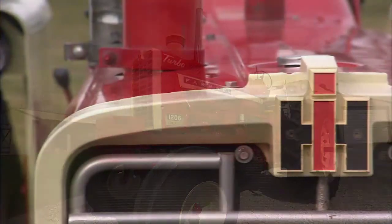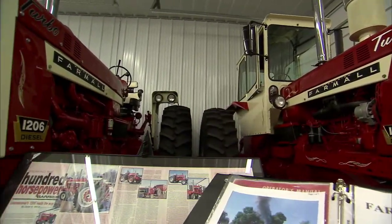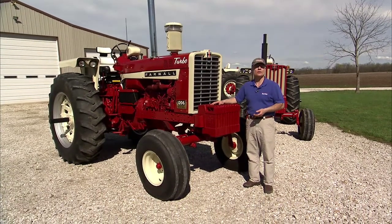This created a nationwide red power storm and unmatched loyalty for generations to come. Today, the 1206 and its offspring are coveted by collectors and tractor pullers alike.